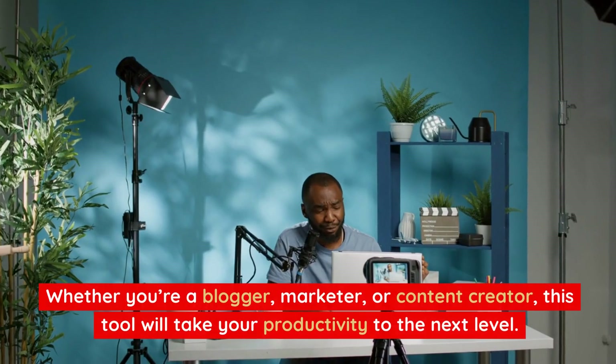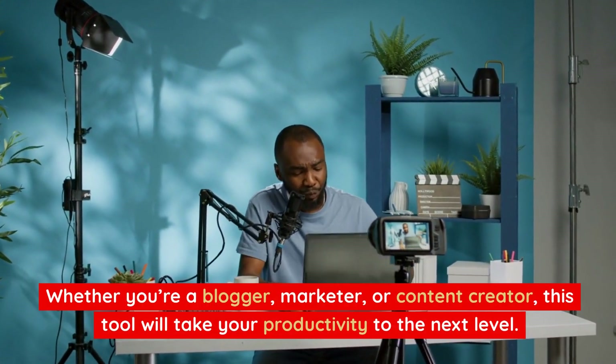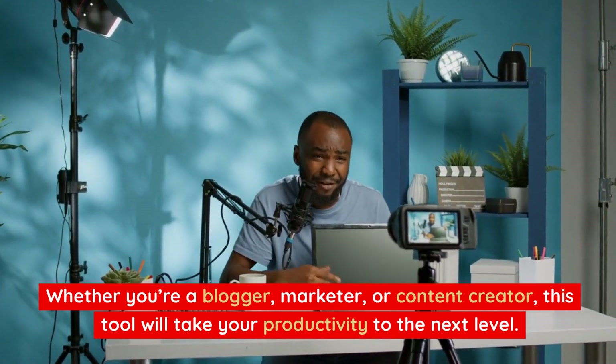Whether you're a blogger, marketer, or content creator, this tool will take your productivity to the next level.